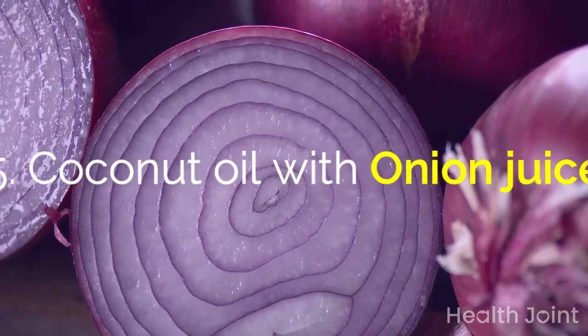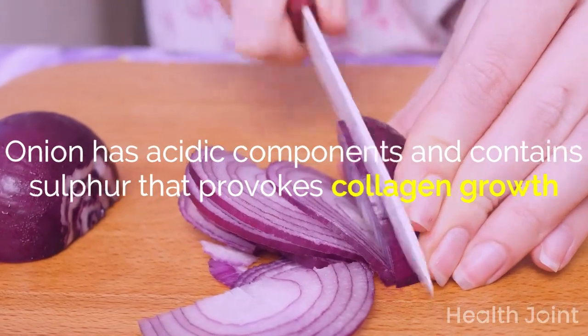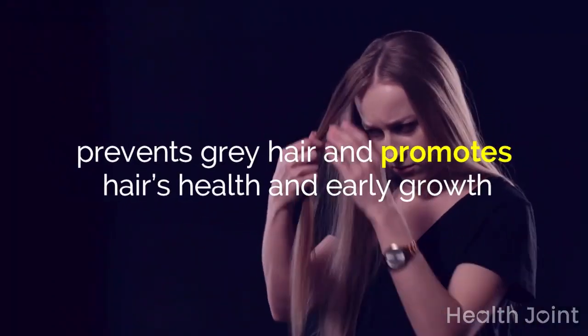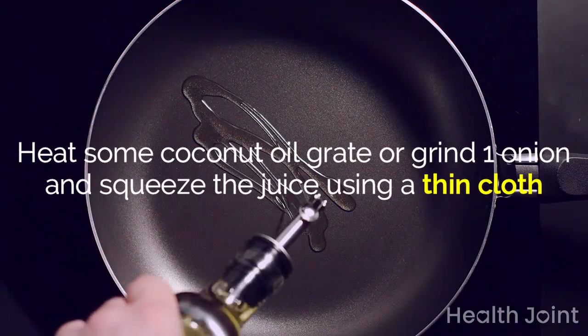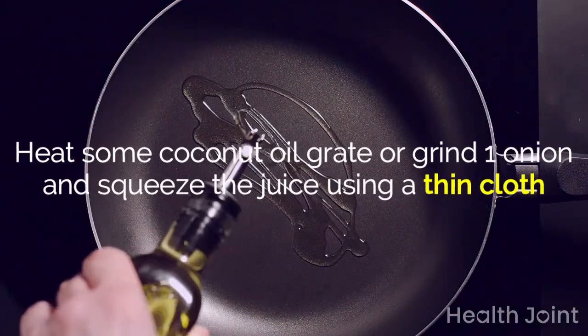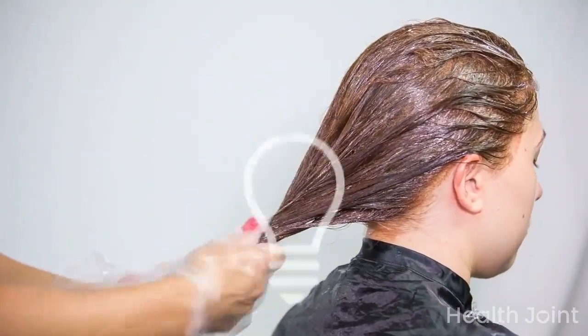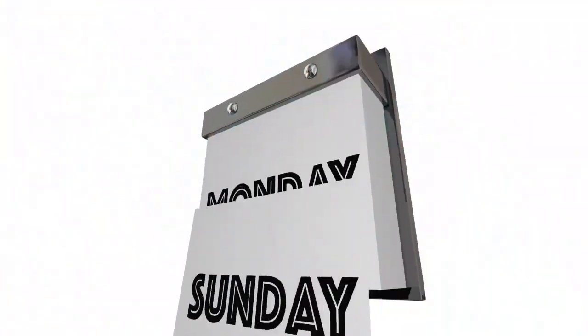Coconut oil with onion juice: onion has acidic components and contains sulfur that provokes collagen growth, repairs damaged hair, prevents gray hair, and promotes hair health and early growth. Heat some coconut oil, grate or grind one onion and squeeze the juice using a thin cloth or strainer. Mix well and massage into the scalp, apply to the tips, leave for half an hour, then wash off. Repeat once a week.